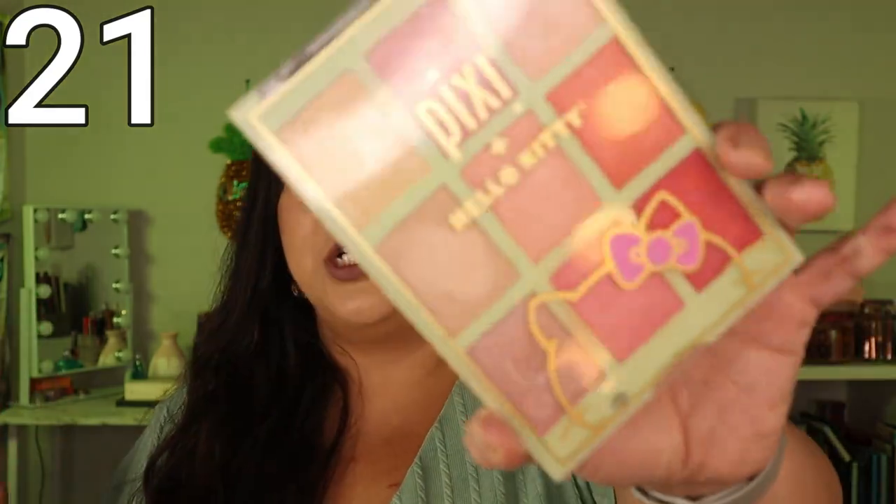The next product I liked and enjoyed using — I just think there are formulas I love even more. This is the Chrome Glow Palette in Charming Glow, a collaboration with Pixi and Hello Kitty. It's pretty; there are highlighters and shades that make beautiful glowy blushes. I just don't think it's the most amazing highlighter formula. It has a glow, but there are just highlighters and glowy blushes that I love more in my collection.